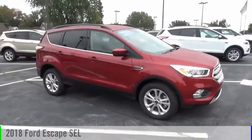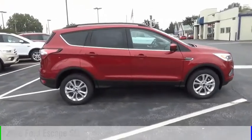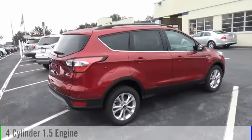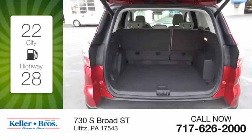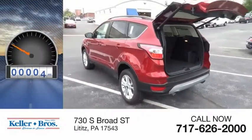Stop by and take a look at the 2018 Escape. This vehicle is powered by an all-wheel drive, four-cylinder, 1.5-liter engine and comes with automatic transmission. Great fuel efficiency saves you money by requiring fewer trips to the gas station. This vehicle has less than 100 miles.